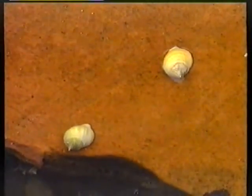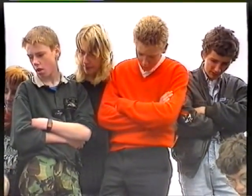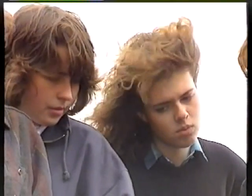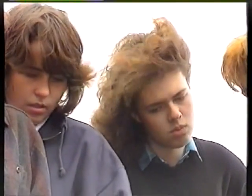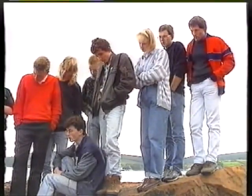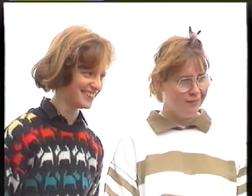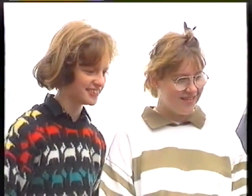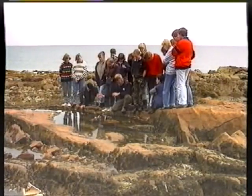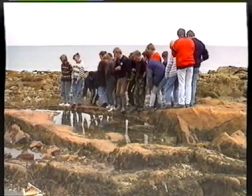What they do is they trundle along the bottom of the sea, and they'll find something like a mussel. They sit on the mussel, and they've got this tongue with hundreds of teeth on it, which exudes acid, and it bores a hole through the shell of the mussel. And then it starts to eat the mussel from the inside. What we'll do now is we'll go on and have a look along the beach, and see what we have on a sandy shore along the corner there. So if you'd like to follow me, we'll make our way along here.